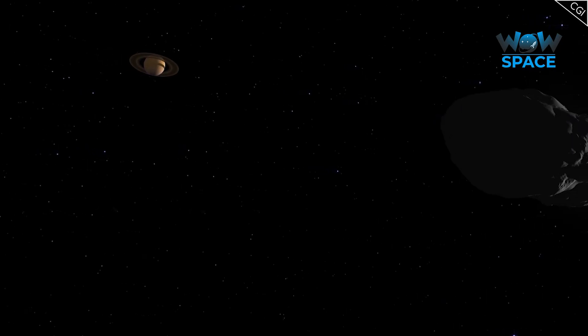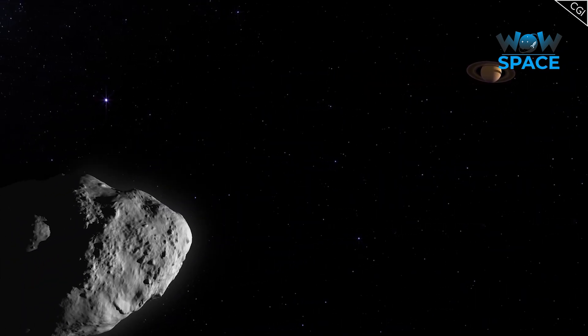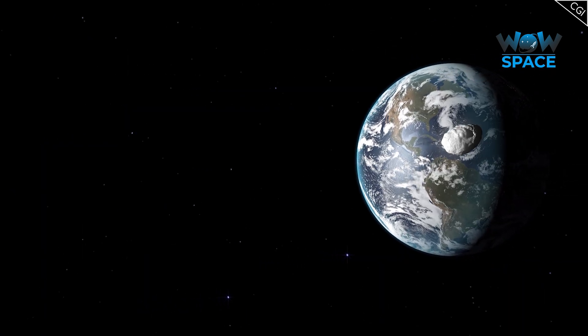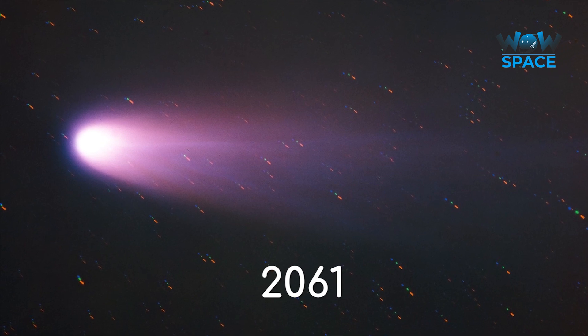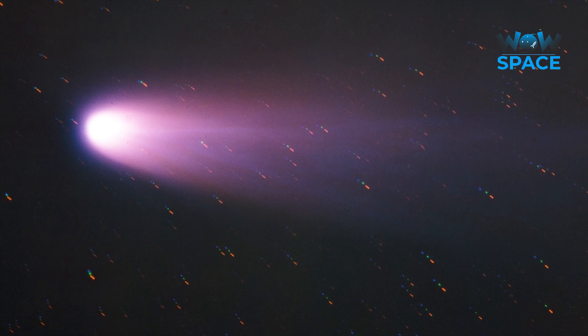So there we have it: the Halley Armada, an ambitious multinational project to examine a frequent visitor to the inner solar system, which uncovered a wealth of information about the outer solar system and the role of comets in Earth's formation. And remember to mark 2061 in your calendars for when Halley comes by again — it promises to be a fantastic spectacle, and you wouldn't want to miss it.